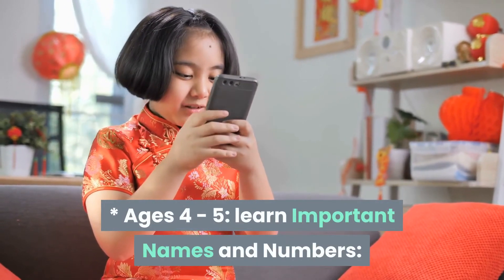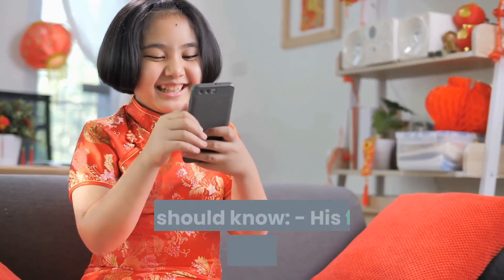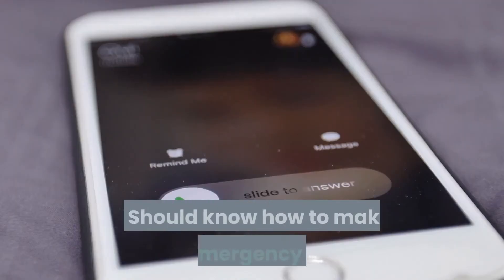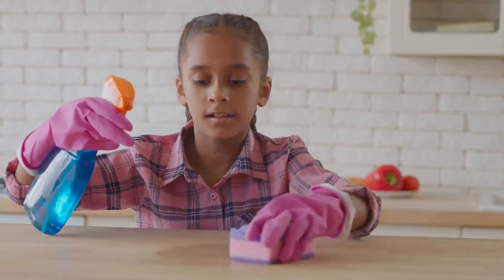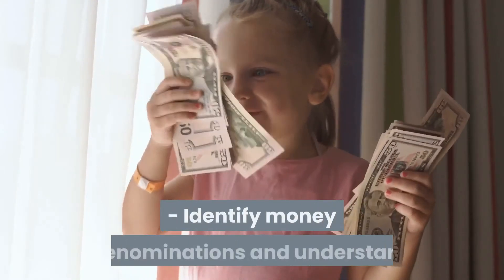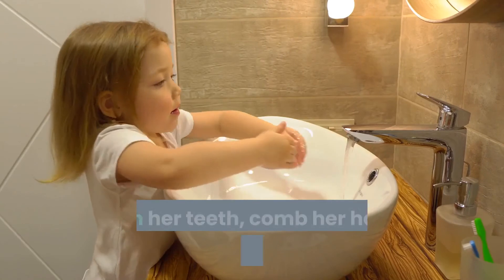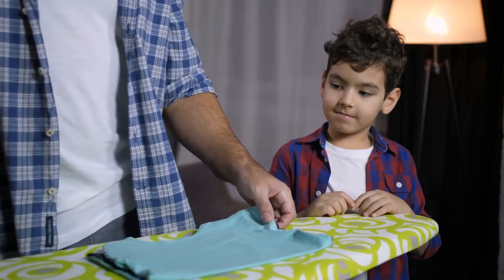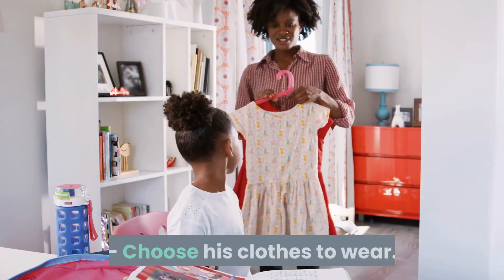Ages four to five: learn important names and numbers. Your child should know safety skills at this level — he should know his full name, address, and phone number to reach you, and should know how to make an emergency call. Perform simple cleaning chores like dusting in easy-to-reach places and clearing the table after meals. Feed pets. Identify money denominations and understand the basic concept of how money is used. Brush her teeth, comb her hair, and wash her face without help. Help with basic laundry chores, such as putting his clothes away and bringing his dirty clothes to the laundry. Choose his clothes to wear.